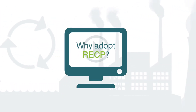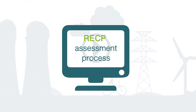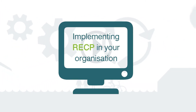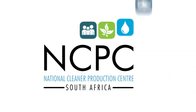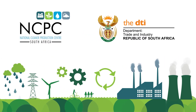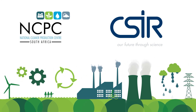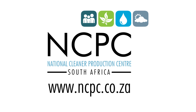Check out the other NCPC SA Toolkit videos for guidance on how to improve specific energy systems and how to implement resource efficient and cleaner production in your organisation. The National Cleaner Production Centre South Africa is a programme of the Department of Trade and Industry, hosted at the Council for Scientific and Industrial Research. For more information, visit www.ncpc.co.za.